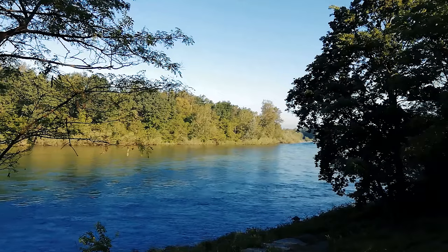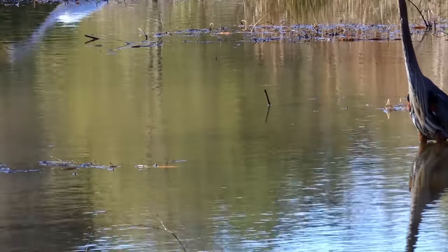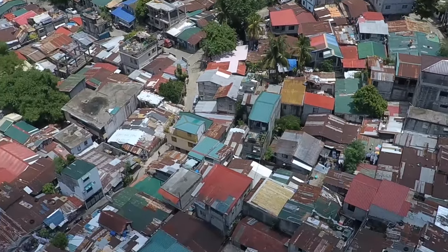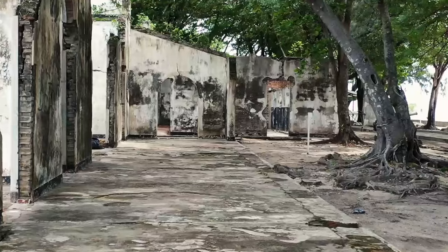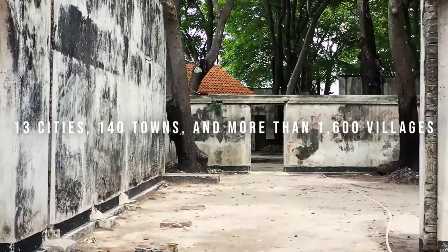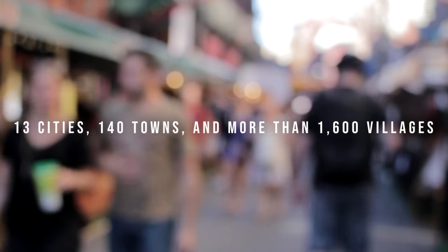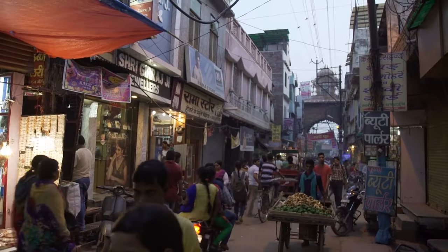While the Three Gorges Dam has brought undeniable benefits, it's also faced criticism for its environmental impact. The creation of this massive reservoir led to the submersion of numerous villages, historical sites, and a change in the local ecosystem. According to a Business Insider report by Gus Lubin on July 7th, 2010, 13 cities, 140 towns, and more than 1,600 villages were submerged under the world's largest reservoir. An official count of 1.3 million people was relocated — equivalent to more than the entire population of Dallas, Texas being moved.